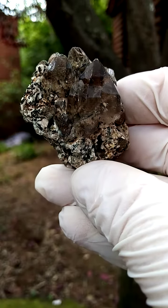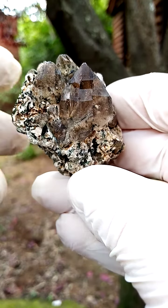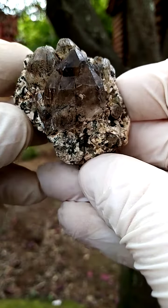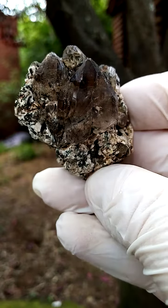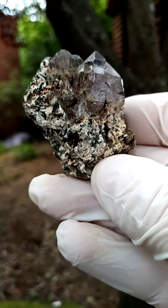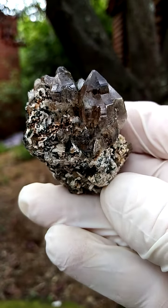You have these smoky quartz crystals perched on a matrix of feldspar, maybe intersected with some aegirine — the black in between. What fascinated me about this piece is just the lovely form. Have a look at these almost little cathedrals of the quartz perched on this feldspar matrix, running across like that.